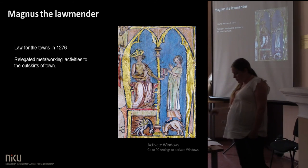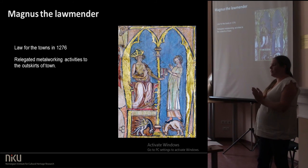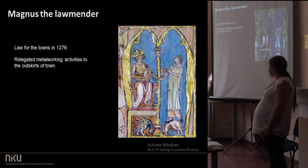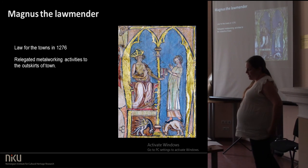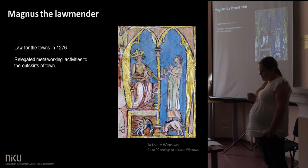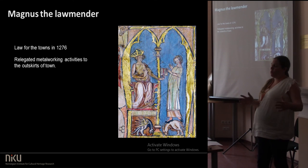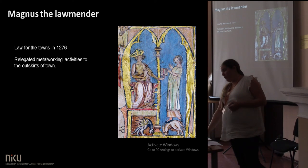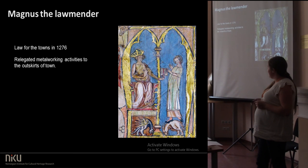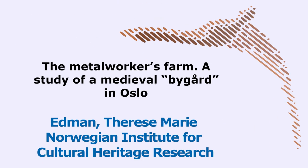We think that all of this happened before the middle of the 13th century. And that all the fires in this place, and all the high-risk activity, might have been part of the reason for King Magnus — called the Law Mender — who came up with a law for the towns in 1276, where he relegated all the metalworking activities to the outskirts, or actually the outside of town, along with other fire-risk activities like baking. So we think this might be a good reason why he did it. Thank you.